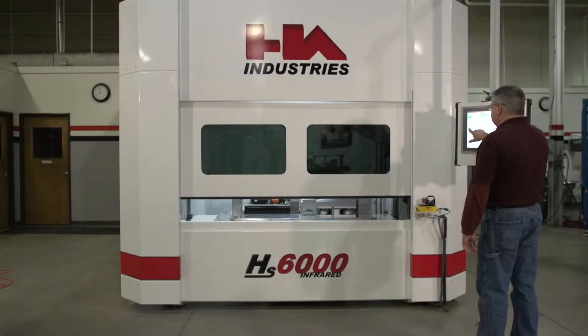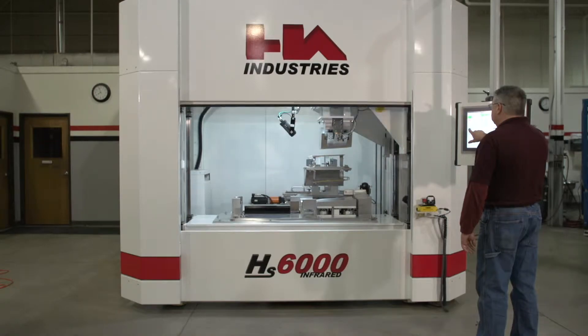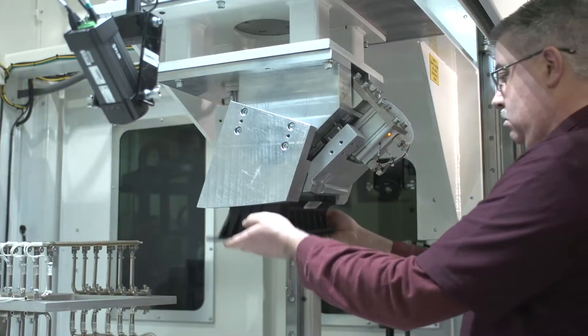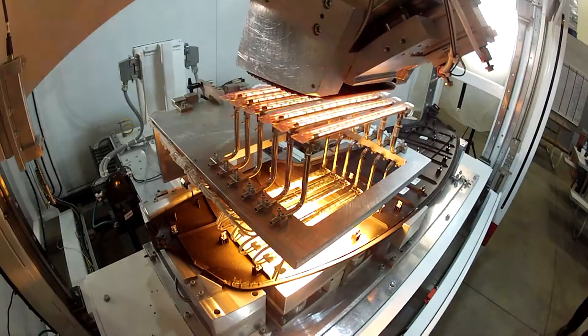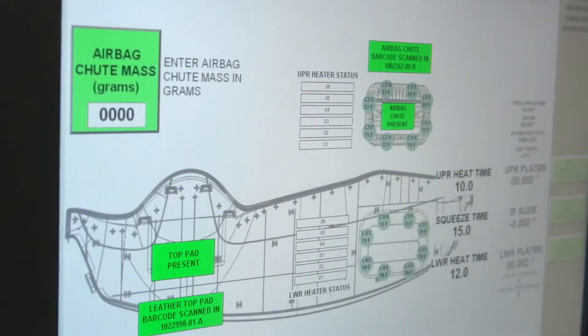The HA Industries HS6000 Infrared Welding System. The HS6000 is a state-of-the-art, fully servo-driven system providing unparalleled precision and feedback at every step of the welding process, integrated with Microsoft systems.